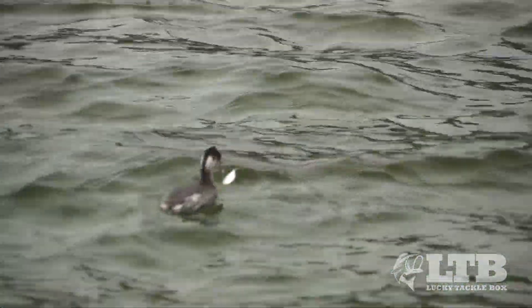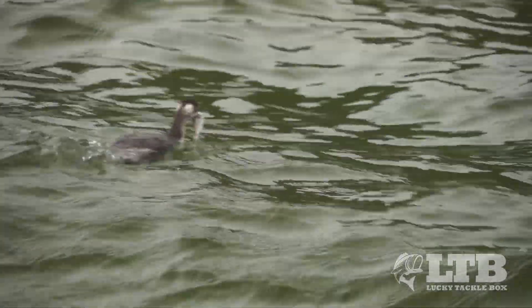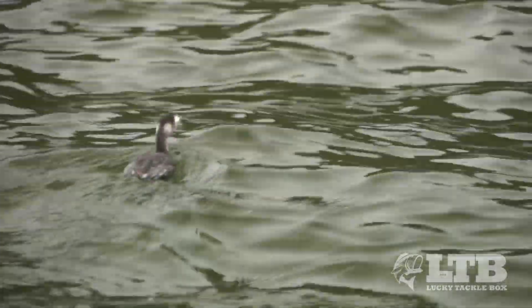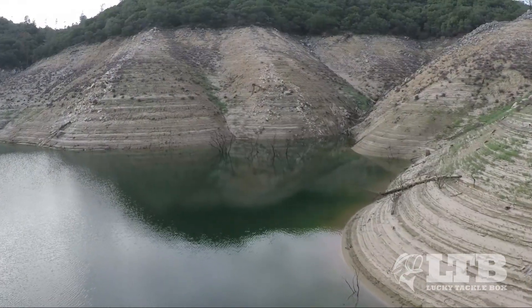But if the birds are actively hunting, you may actually see them come up with bait in their mouth, and you can get a clue as to what specific species and size the bait is in that particular spot. Once you've found key areas of the lake,